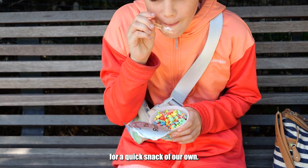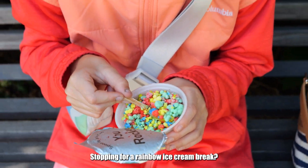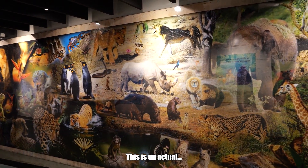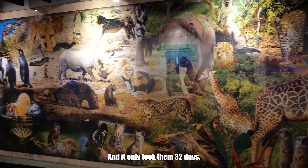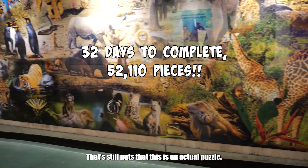And then we had to stop for a quick snack of our own — stopping for a rainbow ice cream break. This is an actual puzzle. 32 days to build this. That's still nuts that this is an actual puzzle.